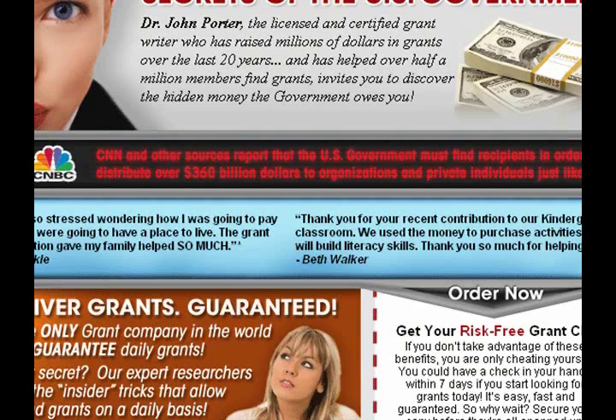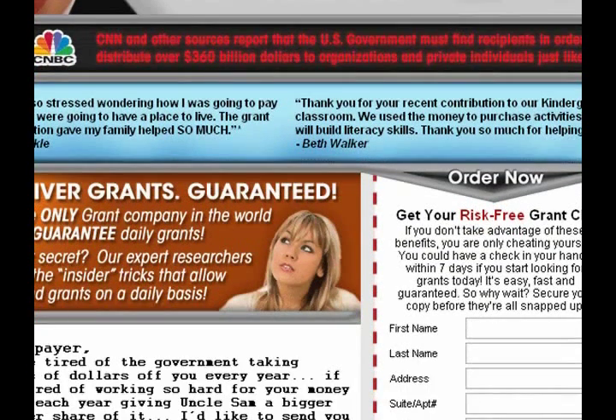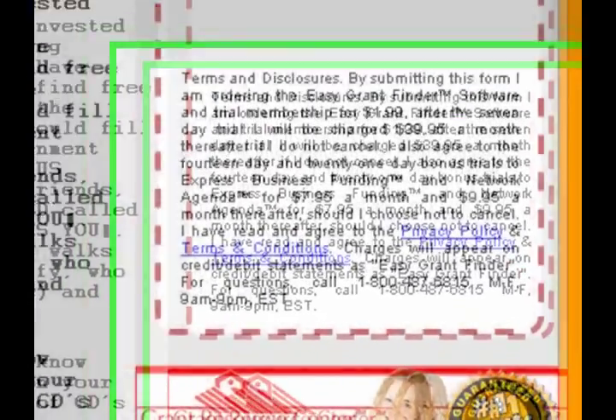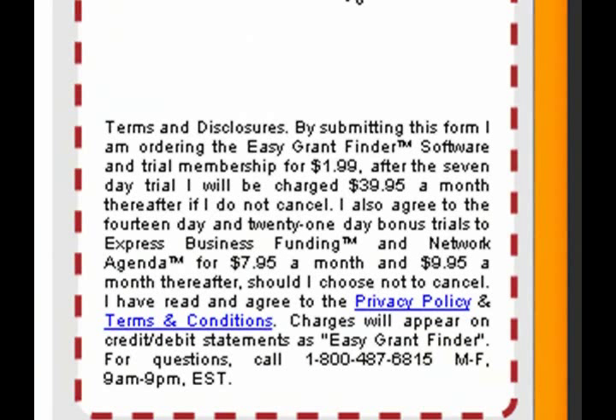The thing you have to be careful with — with this and all of them — is that you have to read the terms and conditions, because most of these are like a trial, and if you don't call and cancel within a certain amount of time they start billing you lots of money. In this example it's only a dollar ninety-nine, but if you don't call and cancel within seven days they're going to charge you thirty-nine ninety-five, seven ninety-five, nine ninety-five a month. All you have to do is call this 800 number and tell them to cancel everything. I signed up, my credit card was charged a dollar ninety-nine, I called the very next day, told them to cancel everything, and they canceled it — I was never charged anything else, no problems.